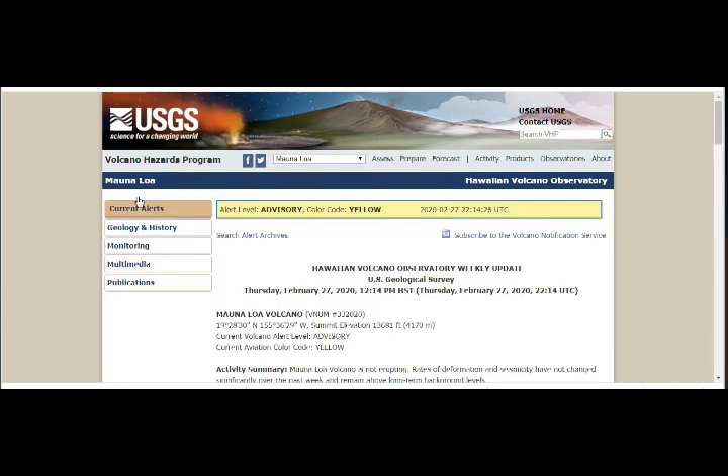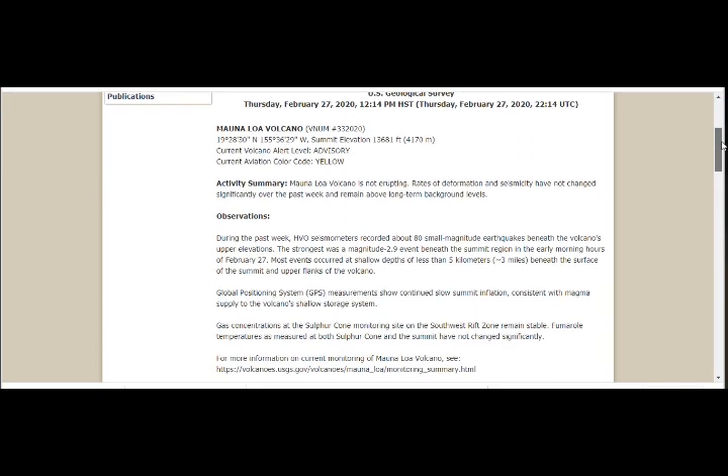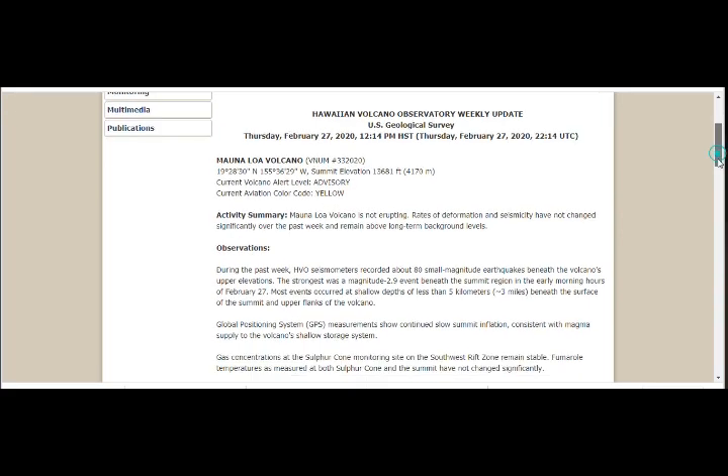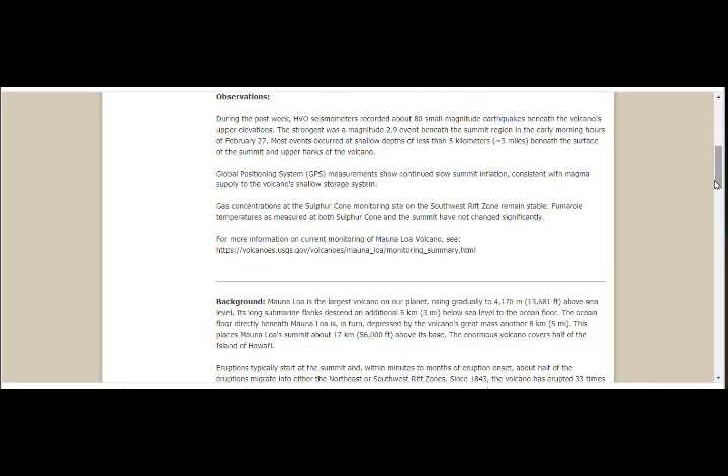Now the current alerts. Mauna Loa volcano is not erupting. Rates of deformation and seismicity have not changed over the past week and remain above long-term background levels. HVO seismometers recorded about 80 small-magnitude earthquakes beneath the volcano's upper elevations; the strongest was a magnitude 2.9. But this one today is 3.7 — so forget the 2.9. This is today's 3.7, on the 28th of February, just now.